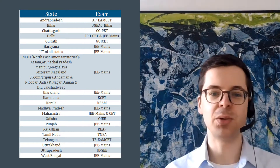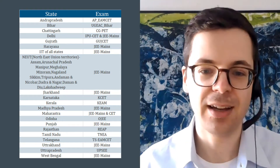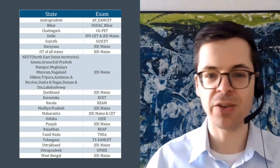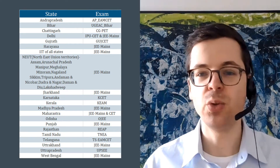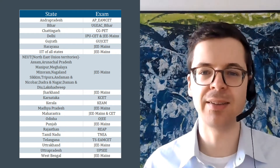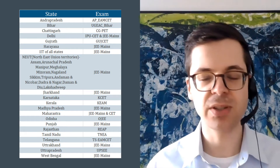In India, when you are applying for a STEM degree — science, technology, engineering, math, and also computer science — you need to do a university entrance exam. There are different kinds of university entrance exams.